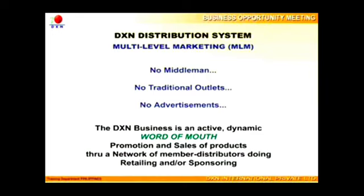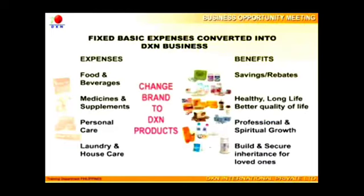DXN is a multi-level marketing company. No middleman, traditional outlet, or advertisement is needed, and the savings will be paid out to its distributors as monthly bonus and incentives for their networking activities. To start with the business, what you need to do is convert your basic expenditure on the purchase of your usual brands of beverages, food supplements, and personal care products into DXN products. DXN health products are highly affordable and fast-moving.